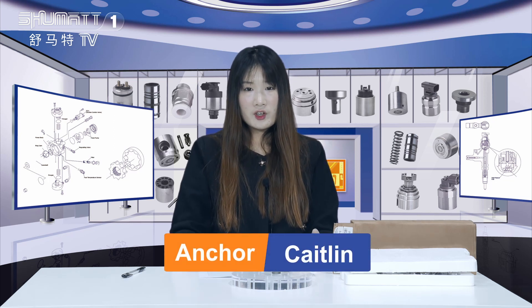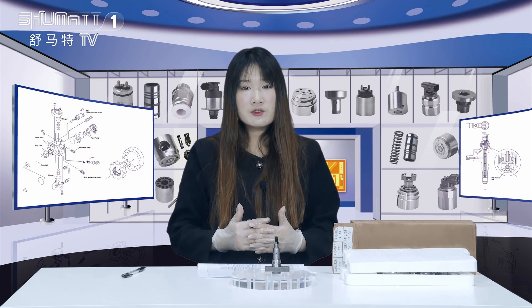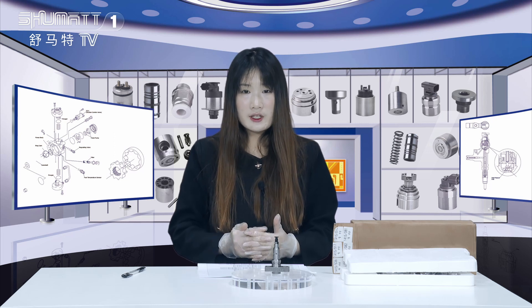Hi, good afternoon ladies and gentlemen, welcome to our channel. This is Caitlin from Shenzhen Shumat. Shumat is an enterprise which engages in production, sales, and service of the diesel engine fuel system.